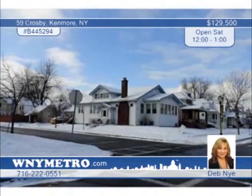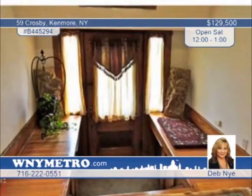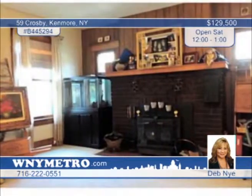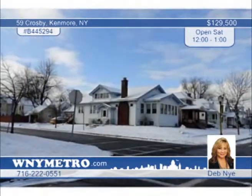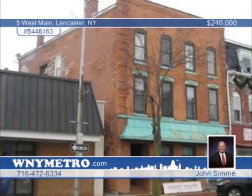The possibilities are endless with this lovely three-bedroom, two-bath home in an amazing location close to everything. The interior has gleaming hardwood floors, a wood-burning insert for cozy evenings, and a sunroom that would be your very own personal retreat. See all of this and more by scheduling a tour with Deb Nye.